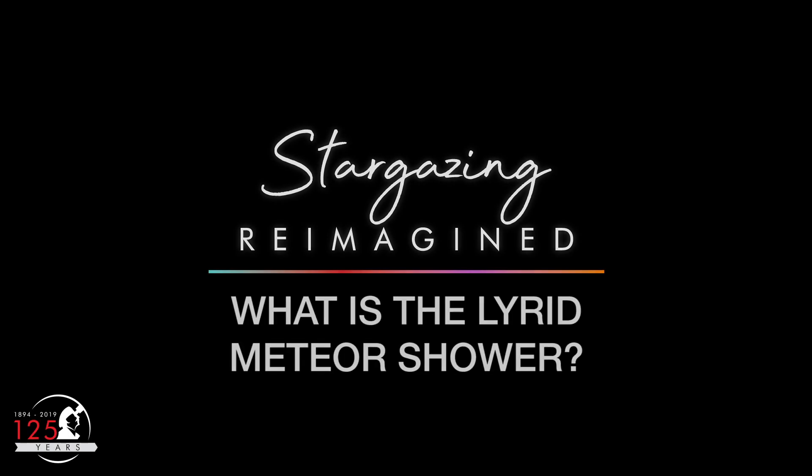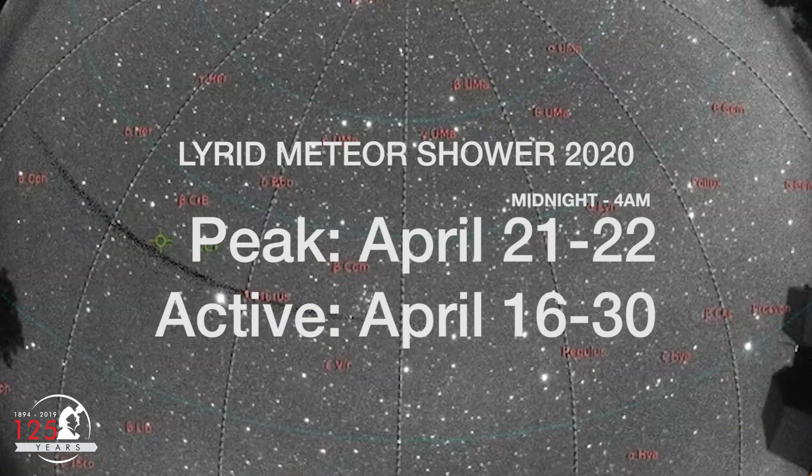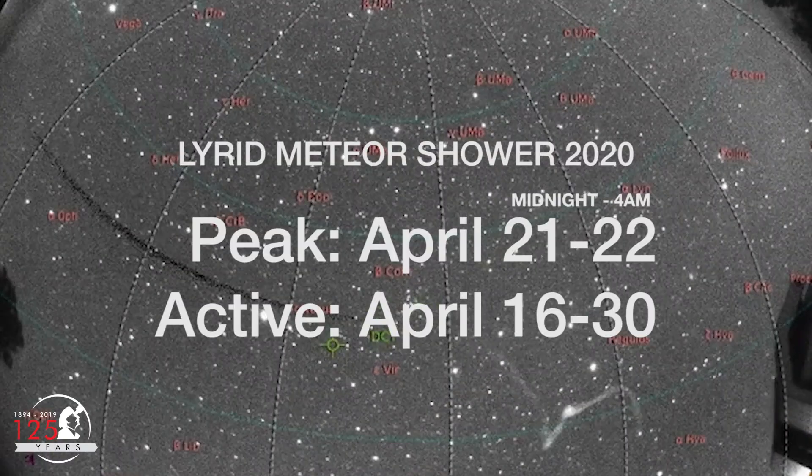What is the Lyrid Meteor Shower? The Lyrid Meteor Shower peaks in the night of April 21st and the early hours of April 22nd, but you can start looking for meteors now.